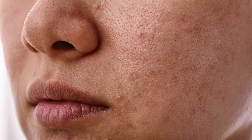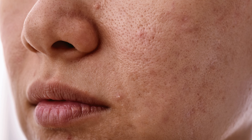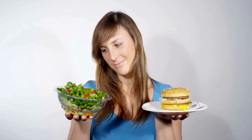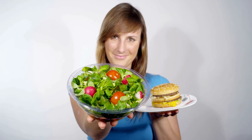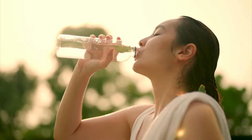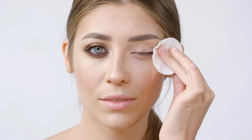Sometimes the foods we eat and our daily habits can affect our skin more than we realize. For some people, high-glycemic foods like sugary treats and dairy products can trigger excess oil production, which contributes to blackheads. While it's not a guaranteed solution for everyone, experimenting with reducing these foods can help you see if they're affecting your skin. Also, drinking plenty of water and including fresh fruits and vegetables in your diet can support overall skin health.